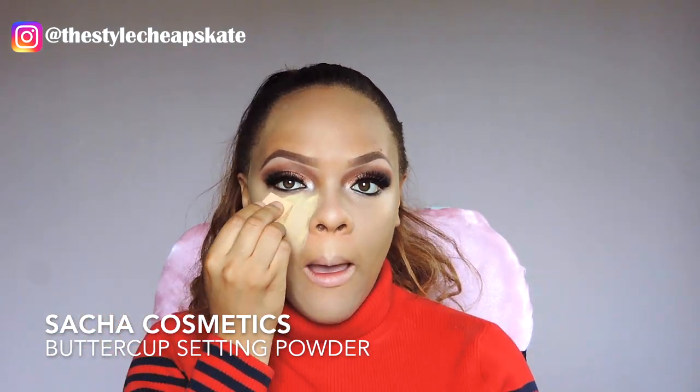For concealer I'm going to be using the tried and trusted LA Girl Pro Conceal. I feel so highlighted! I'm going to set those highlighted areas with my Sasha Buttercup powder — Sasha Buttercup just makes everything better.